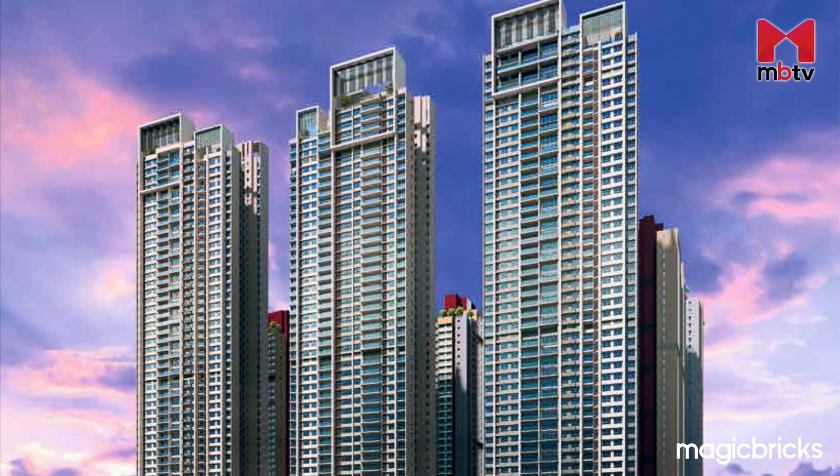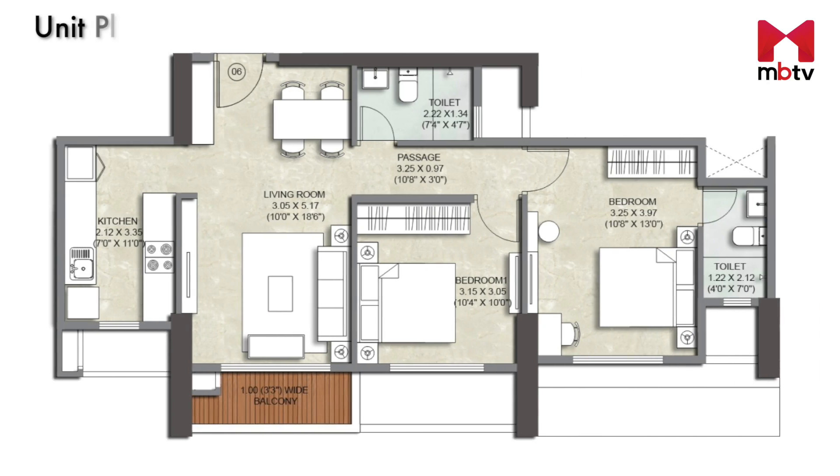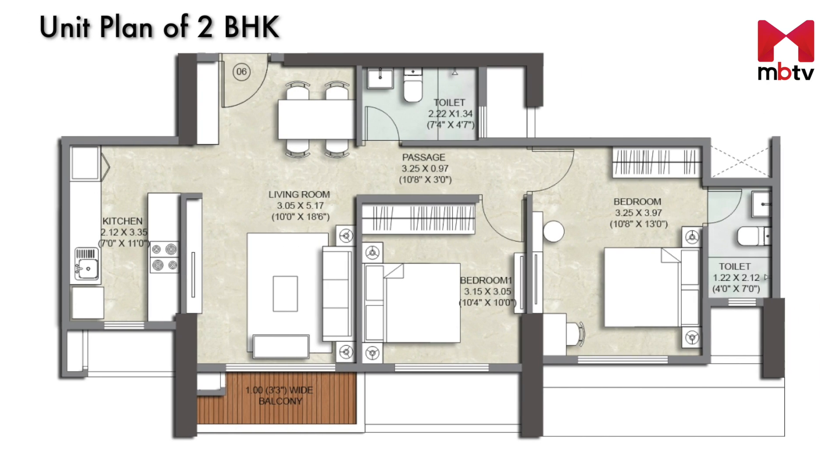Now let's take a look at the unit plans one by one. The unit plan of a 2-BHK facing the Grand Central Park shows that the apartment opens up to a living-cum-dining room with a balcony. On one side of the living room is the kitchen, and on the other side, a passage leads into the master bedroom. Between the master bedroom and the living room is a smaller bedroom, and opposite to this bedroom is the common washroom.